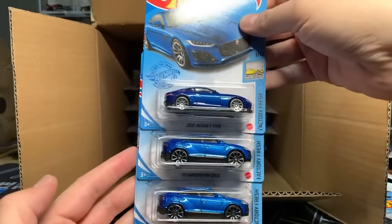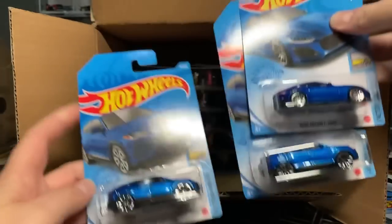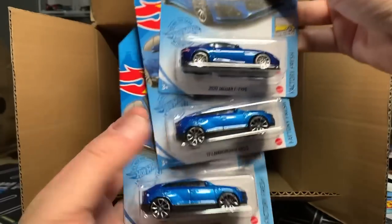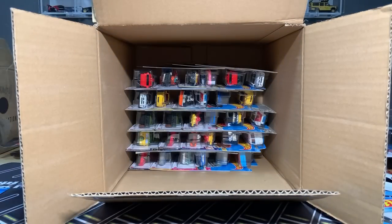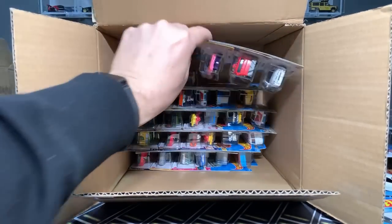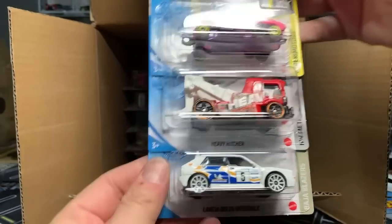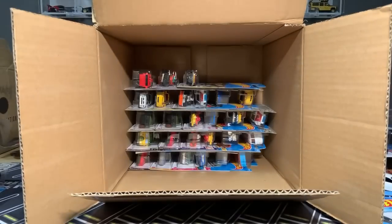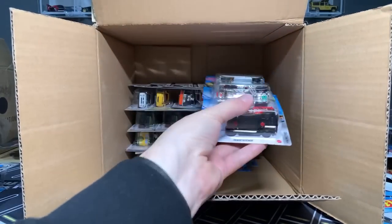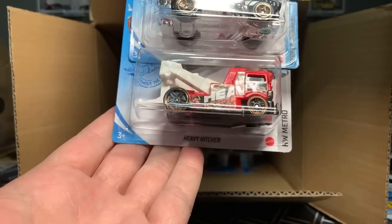I think we had this blue section last time. The Jag E-Type and then the two Lamborghinis. I know people have been finding card errors — the Jag on the Lambo or the Lambo on the Jag. But in that case, everything is straight and narrow. Loopster. Heavy Hitcher. There's that fantastic Lancia Delta Integrale. Clip Rod for your money. Hot Wheeler and the Heavy Hitcher.